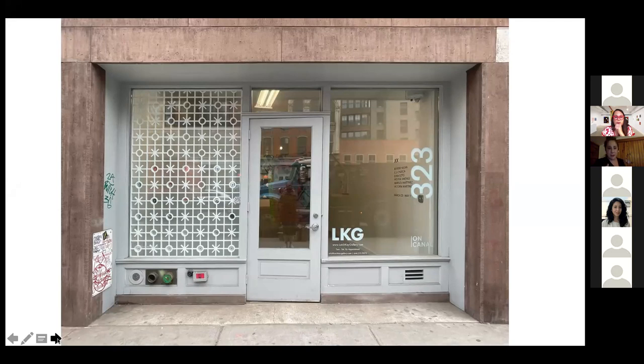During this pandemic and during New York City being closed, we've had public artwork — or artwork people could interact with — in our windows since the beginning of the year. It's been a few exhibitions that people, if the gallery is closed, will always have interaction with an artwork in the window.